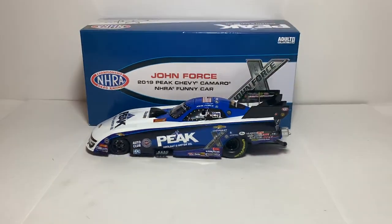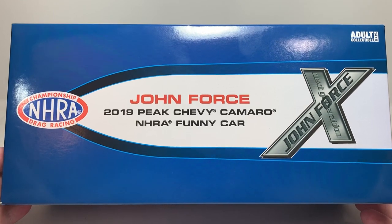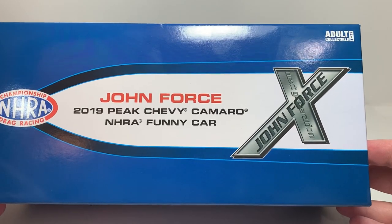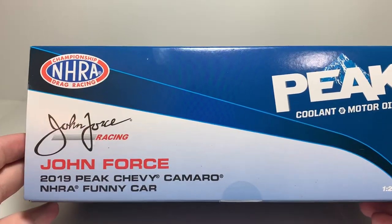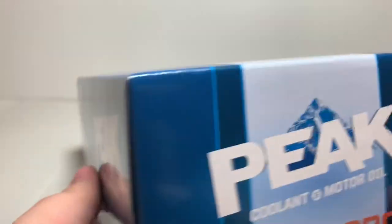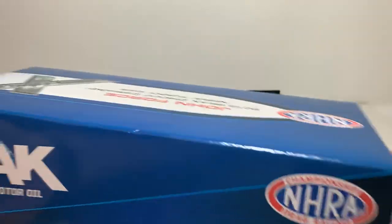Taking a closer look at the packaging — it's a really nice, simple box, nothing too flashy. It features the NHRA Championship Drag Racing Series logo, John Force 2019 Peak Chevy Camaro NHRA Funny Car, and the John Force Next Generation X logo. It's marked adult collectible, ages 14 and up. The sides feature the same NHRA branding, Peak Coolant and Motor Oil, John Force Racing, and 1:24 scale.